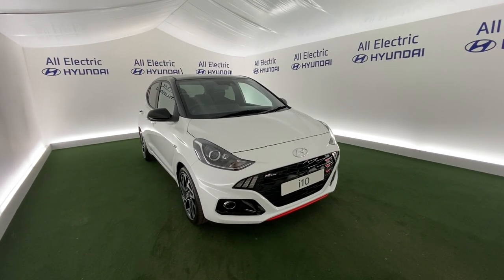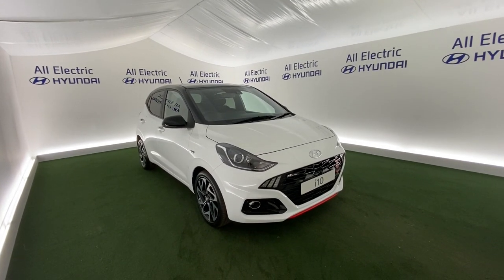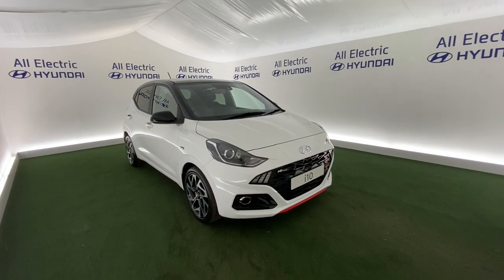Hi, welcome to All Electric Hyundai here in Kidderminster. Thank you for your interest in this Hyundai i10. So this is the one liter and this is the N-Line version, so it's a more sporty version. My name's Jake, I'm going to run through some of the features.